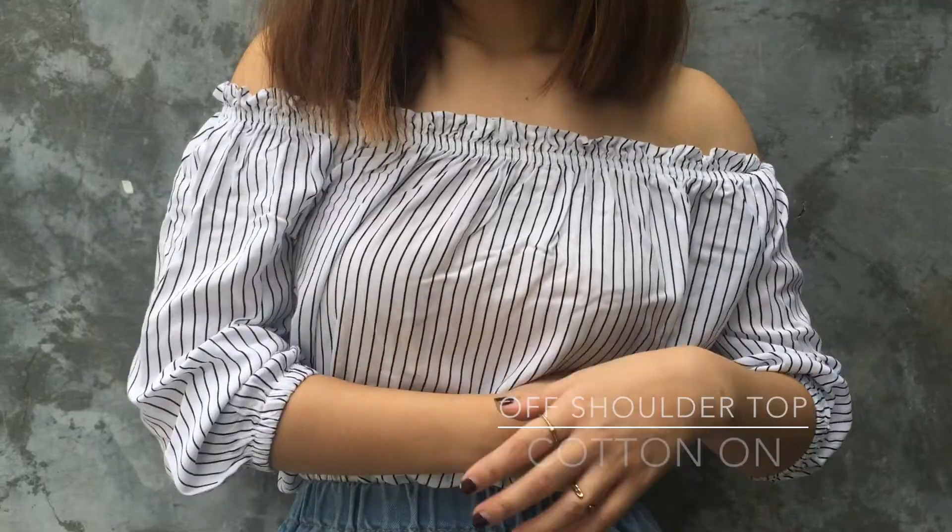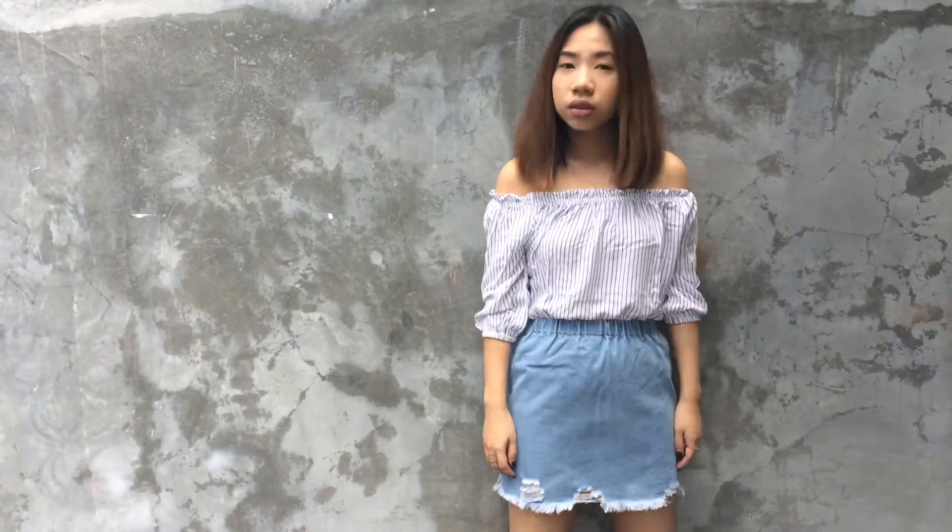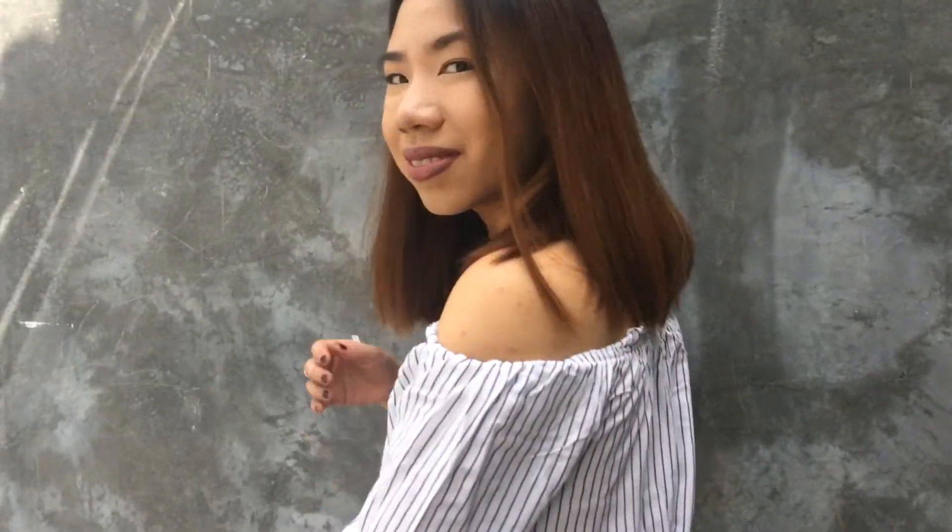The second piece is this striped off-shoulder top from Cotton On. For the summer, pair it up with a light wash denim skirt which is very chic and on trend at the moment. This one has this dressing on its hem that I got from a local online shop here in the Philippines.